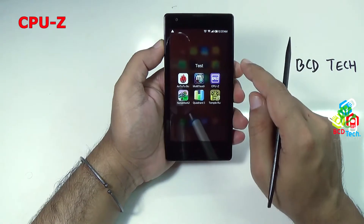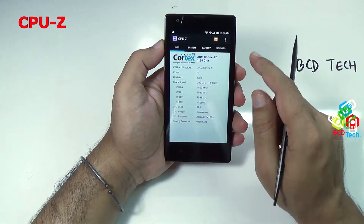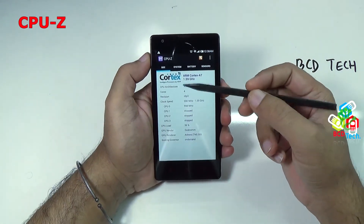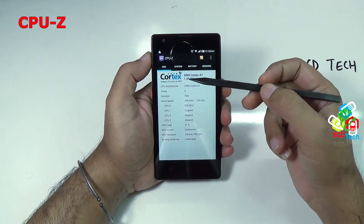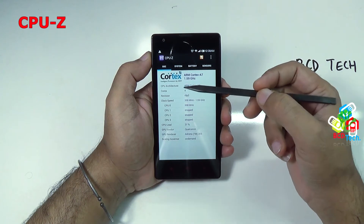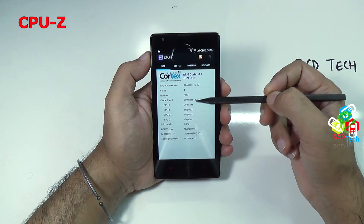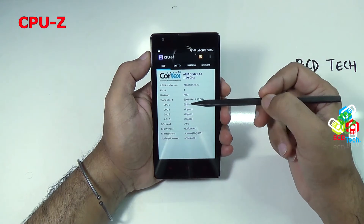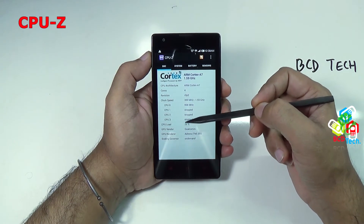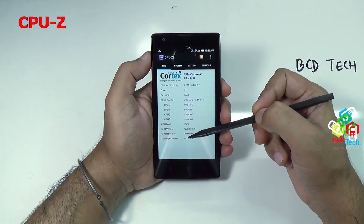The next test I want to show you is CPU-Z. That is not a benchmark test — it will show you the specifications of this phone. It has an ARM Cortex-A7 processor with 1.59 GHz frequency. The architecture has a total of 4 cores and clock speeds varying from 300 MHz to 1.59 GHz. Currently CPU-0 is working and the rest — 1, 2, and 3 — are stopped. Currently CPU load is 29%. The render is Qualcomm and the GPU render is Adreno 305.